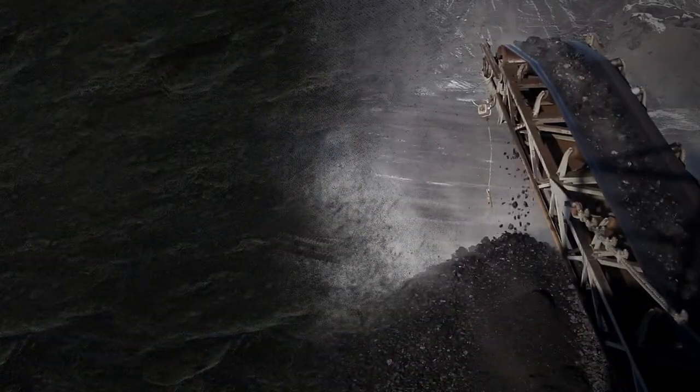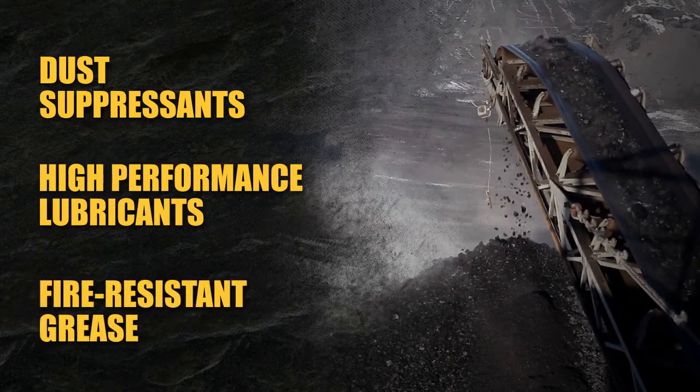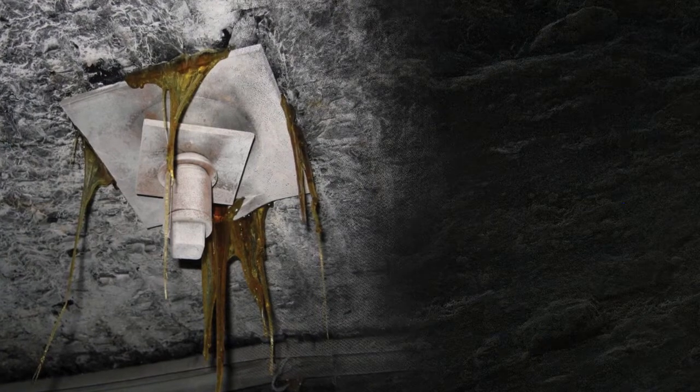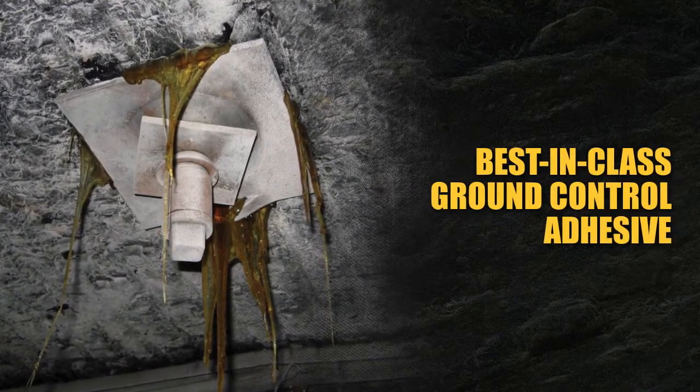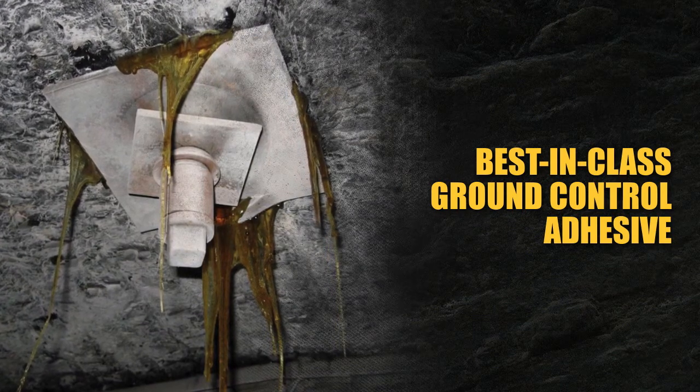As well as state-of-the-art dust suppressants, high-performance lubricants and fire-resistant grease. And with our global technical knowledge base, Quaker has developed a best-in-class ground control adhesive to stabilize the earth above and below working mining operations.